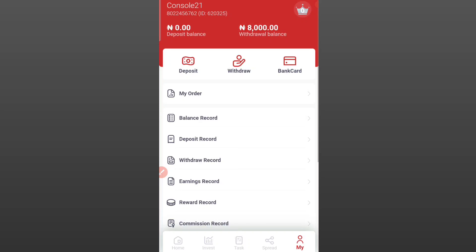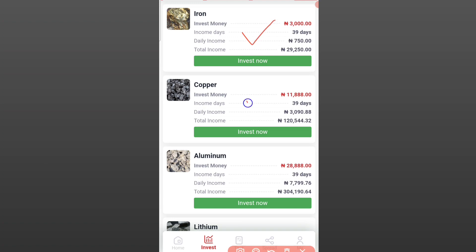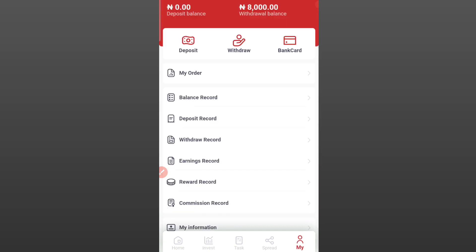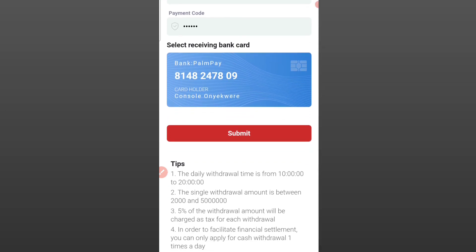After making the payment and it has been credited and reflected, come over to the Invest section and choose any of the packages — Package One called Iron, Package Two called Copper, Aluminium, or any of them. After investing, you'll be making your daily profits every day and can withdraw at any time. To withdraw, come back to the My section, click on Withdraw, scroll down, and make your withdrawal. The daily withdrawal time is 10 a.m. to 20 p.m.